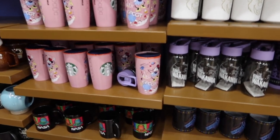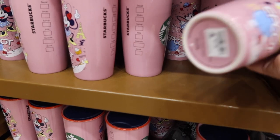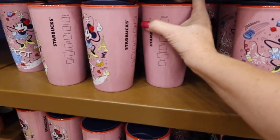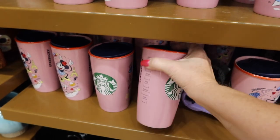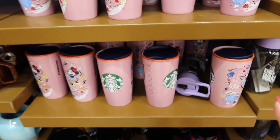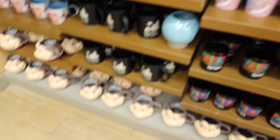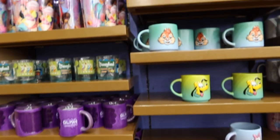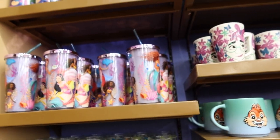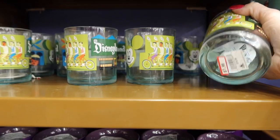This Epcot one is the Starbucks mug. I'm going to say $7.99 but I could be wrong. They've got Princess tumblers and I like these Disneyland ones — I think they went for $7.99.